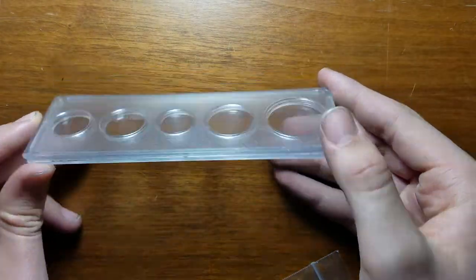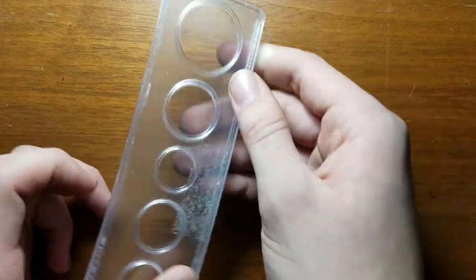Hello YouTube, this is USA Penny Hunter 43 and I am here with another coin shop haul — the third one this year so far. We're gonna start off with this: it's a typeset case.